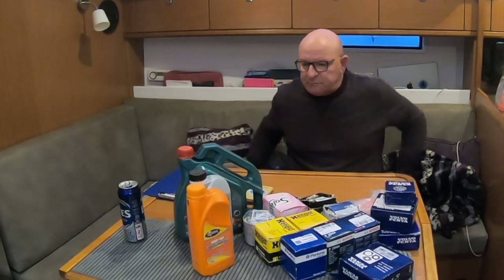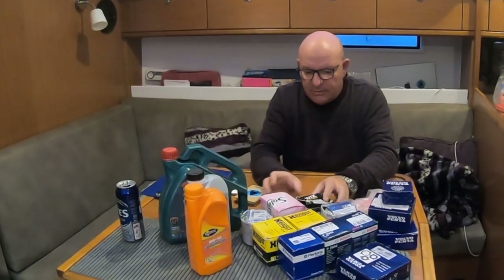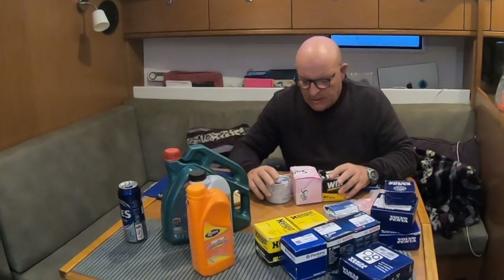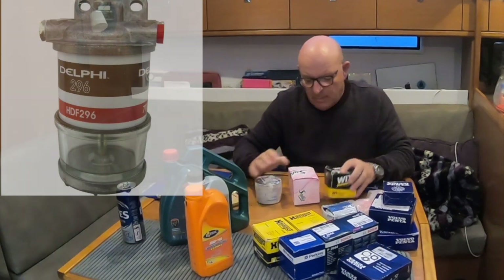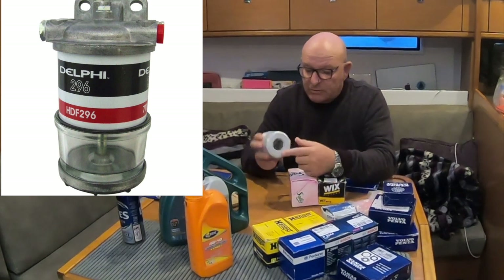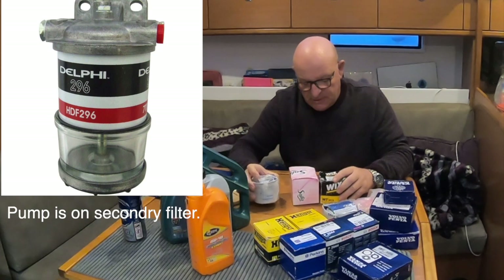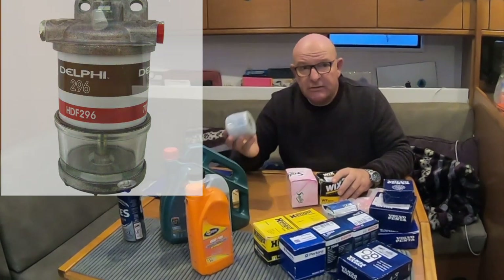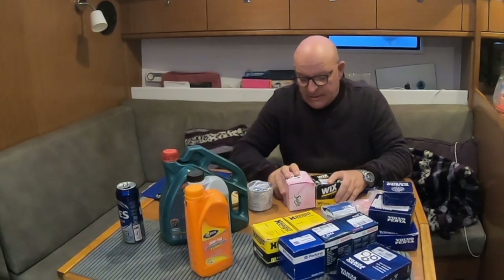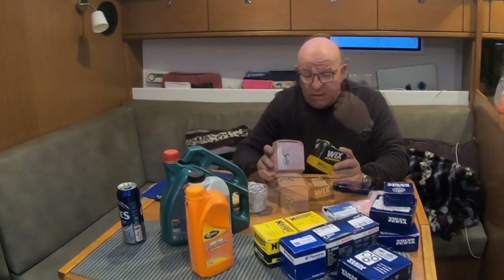Starting at the back of this lot with our filters. Our engine has two sets of filters. It has a primary filter — this one — with a water separator built in. It's the CAV type, so it has a big hole in the bottom, a glass or metal bowl goes on the bottom, it has a pump on the top, and it's a filter and water separator combined. We keep one of these for the winter service and then two spares aboard the boat, just in case we can't get one or there's a difficulty getting them, or we get something in our fuel.